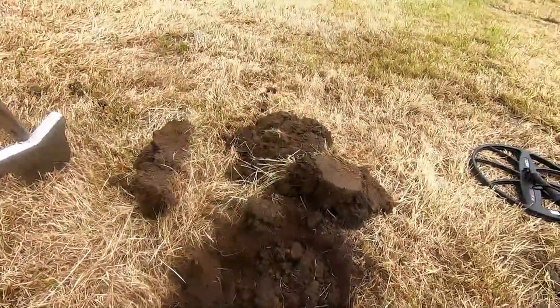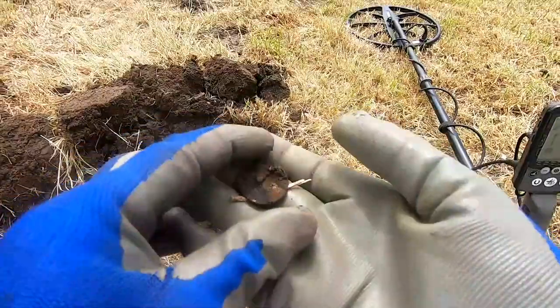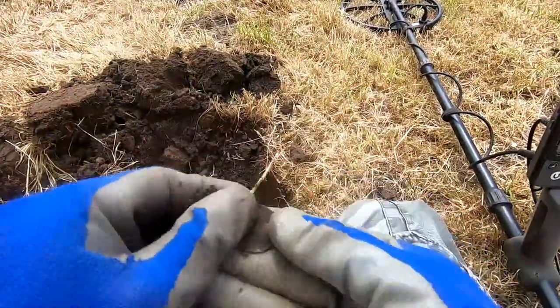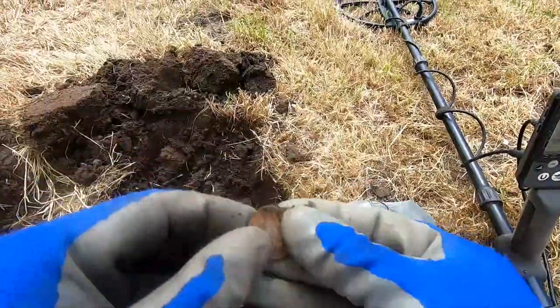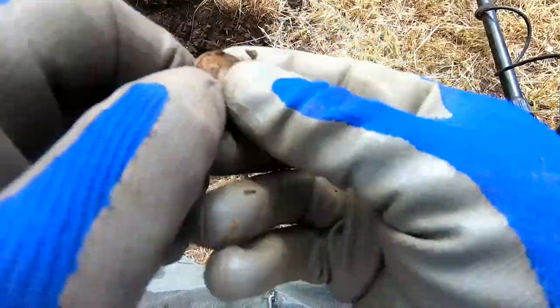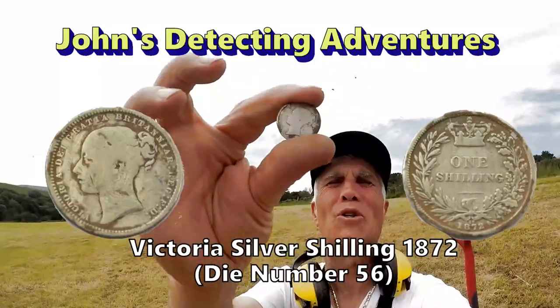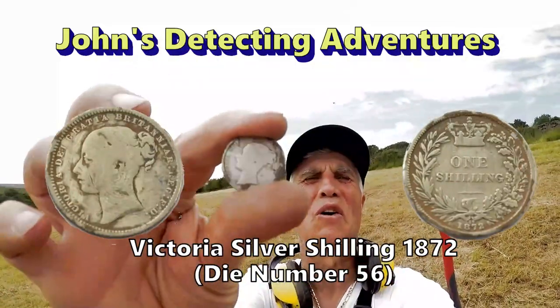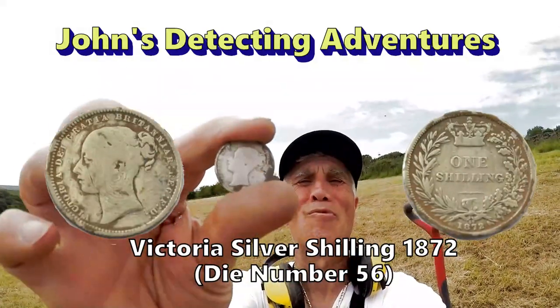Oh boy oh boy oh boy! Another one — it's another silver! Another sixpence shilling! We love seeing that silver come up! And there comes another one — shilling of Victoria! Can't see the date, but I shall tell you later!